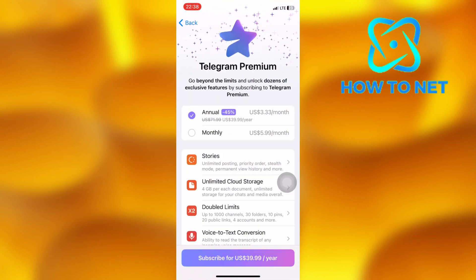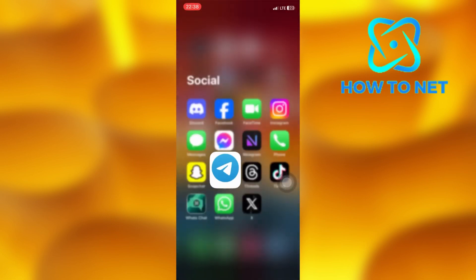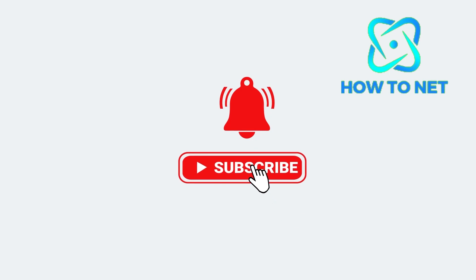That's how easy it is. If you have any questions, just let me know in the comment section down below. Please don't forget to leave a like, share and subscribe for more video tutorials like this one. Thank you.